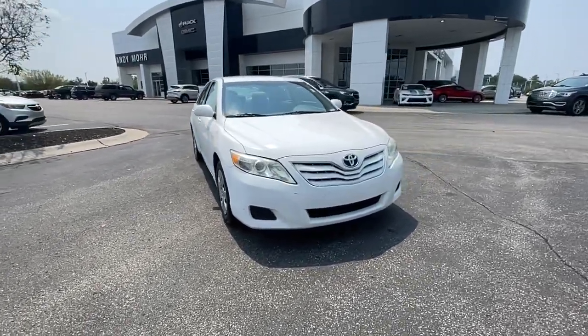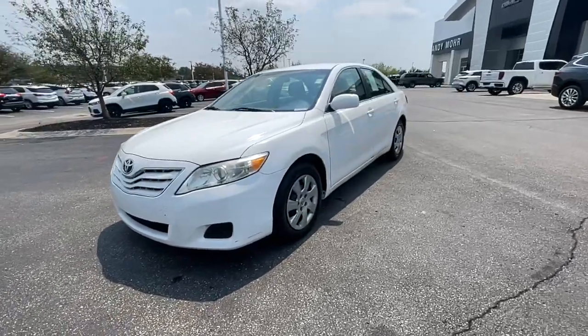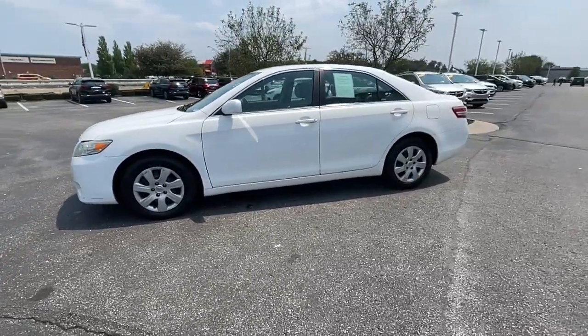Introducing the 2010 Toyota Camry. With less than 150,000 miles on the odometer, this vehicle provides excellent value.